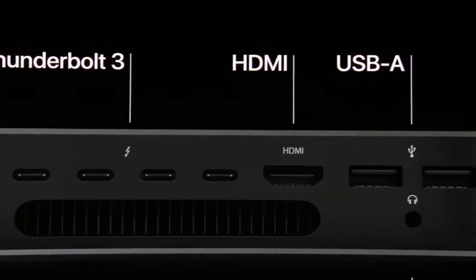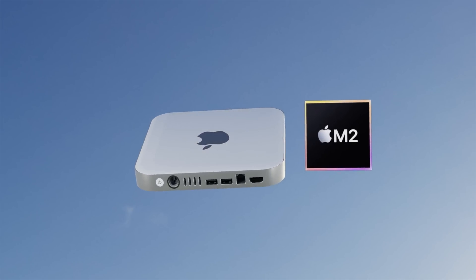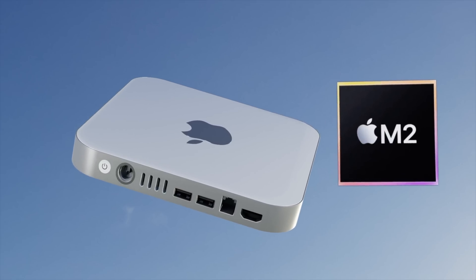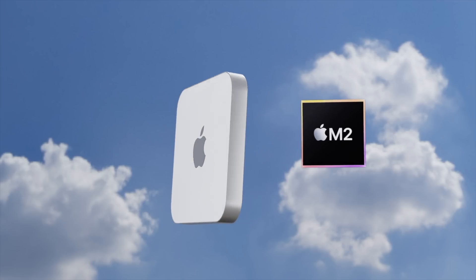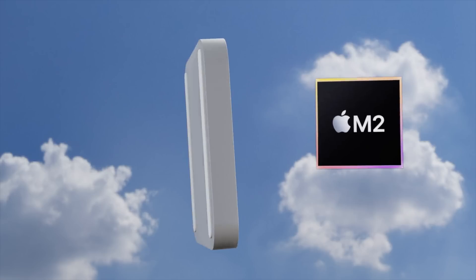The great news is Apple are looking to make a whole new design for the Mac mini, based on the renders you're seeing here. Apple will also be putting in a more powerful Apple Silicon chip than the M1 — specifically the M2 and the M2 Pro.